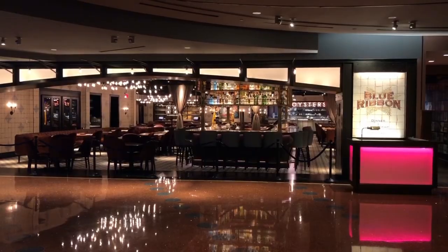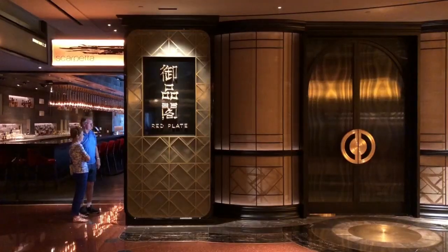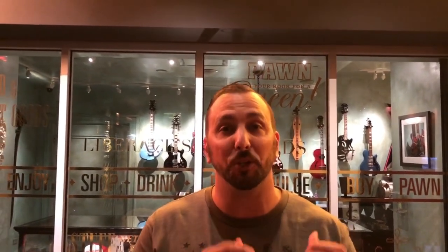Besides the pizza place, on the third floor you can also find fine dining restaurants. If you want a cool hidden restaurant experience, they have Beauty & Essex — it looks like a pawn shop storefront, but in the back corner there's a big green door that leads right to the restaurant and bar.